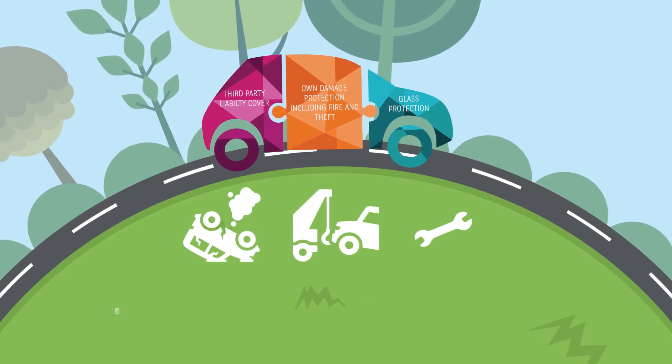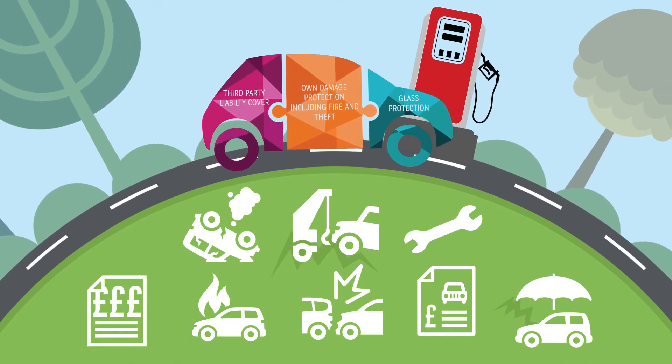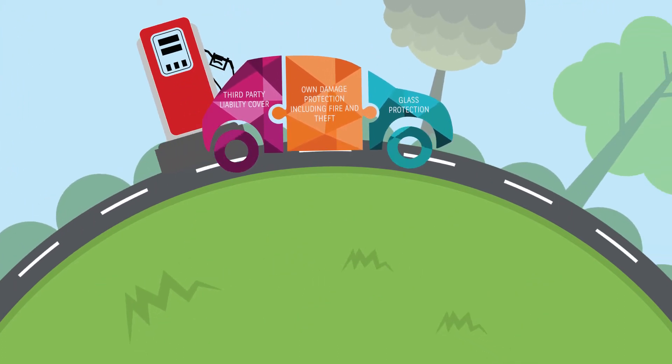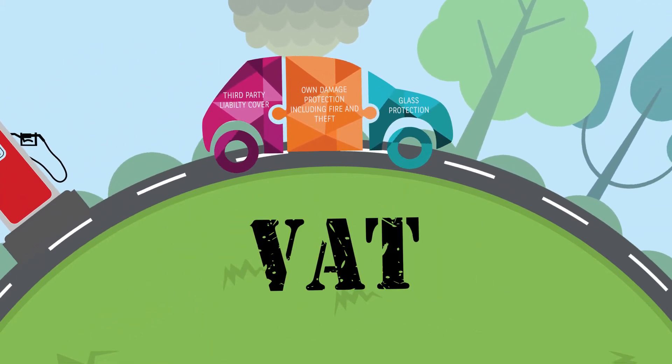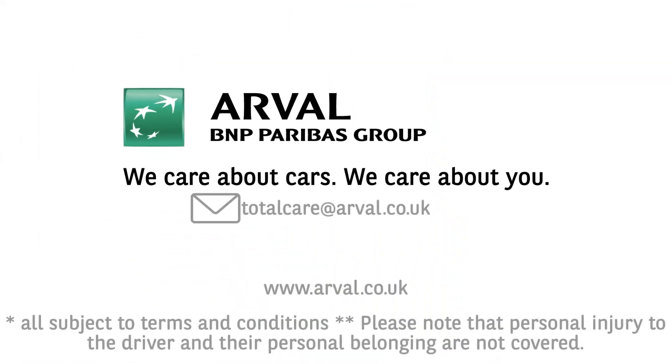By combining these products, we can offer you a complete, cost-effective and hassle-free insured vehicle lease package. All you will need to worry about is adding the fuel. For business users, you can make cost savings by reclaiming the appropriate VAT. Interested? Call us today.